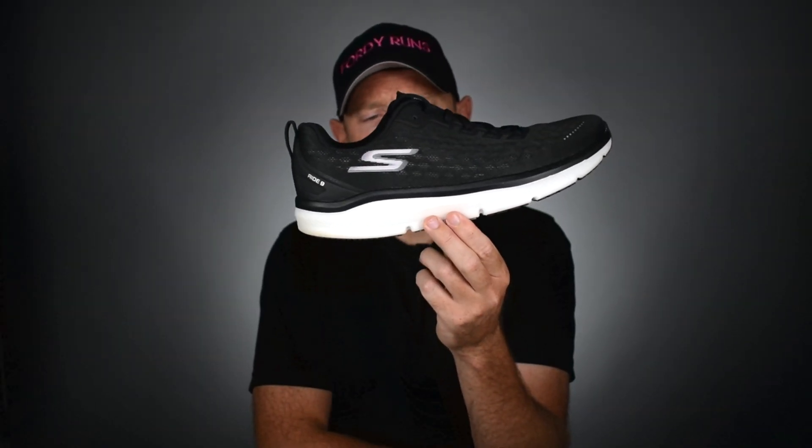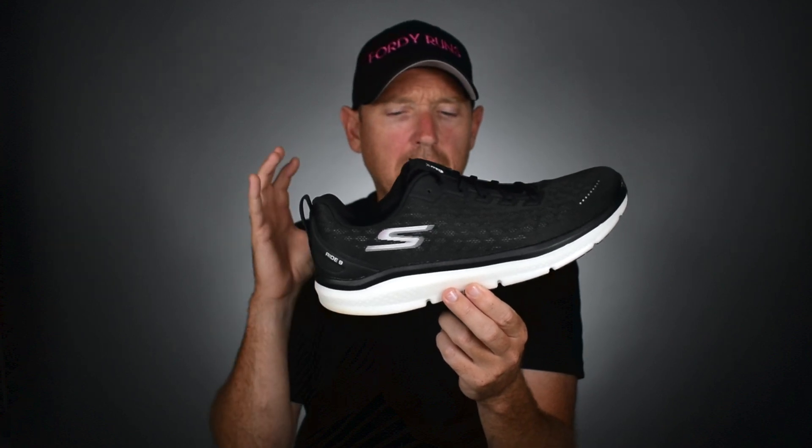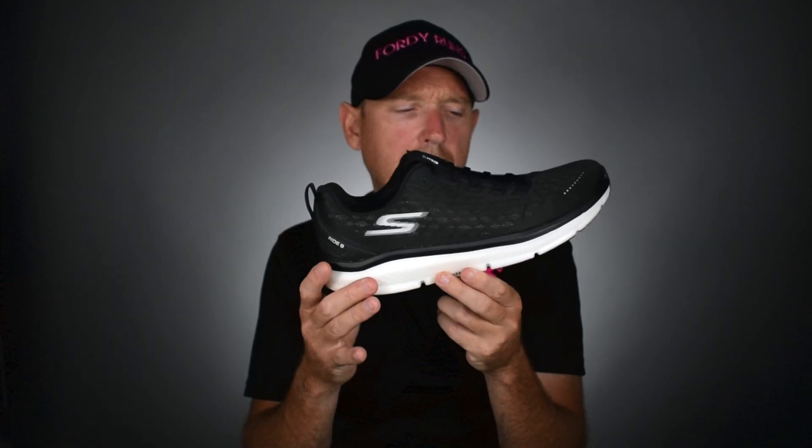So where does this fit in? As a daily trainer, you've got the max cushion with the Max Road, and then you've got the Razor XS. This is a sort of bread-and-butter entry point into Skechers in terms of their daily trainer. The Hyperburst midsole is a little bit softer than the Razor shoes but still firmer than the Max Road 5. The low-to-ground feel is quite noticeable — it's firmer than you're probably expecting from the Hyperburst. The ride is not as Skechers as I'm used to.